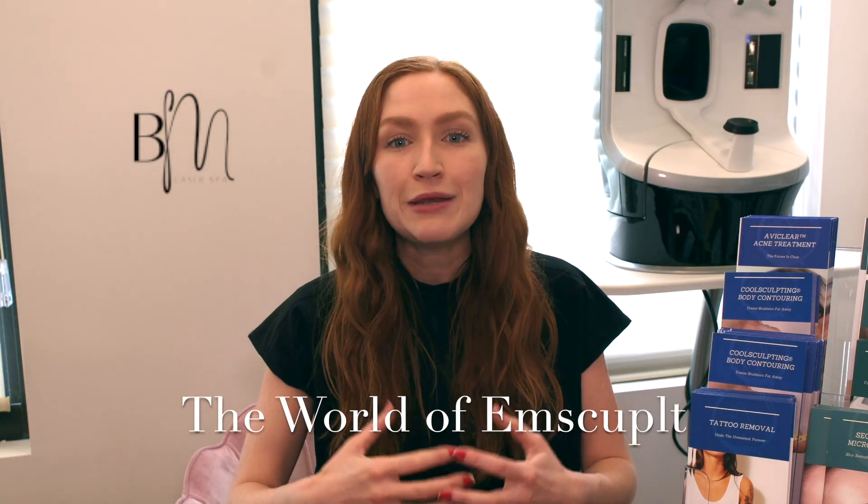Today, I'm going to introduce you to the world of MSculpt, where you can build muscle and burn fat simultaneously. Get ready for a transformative experience that sculpts and defines your muscles with no surgery, no downtime, and FDA approved. Let's explore how it works!